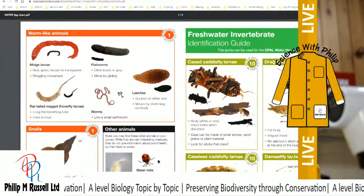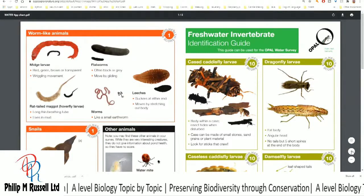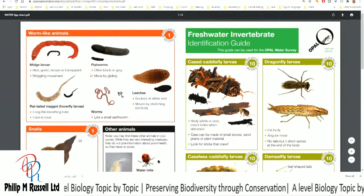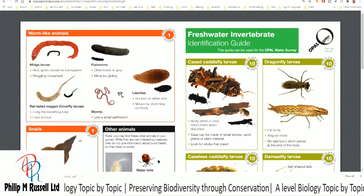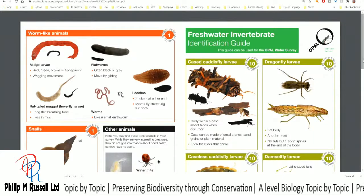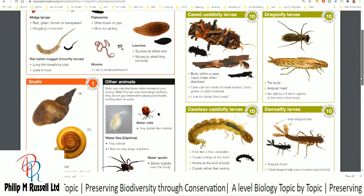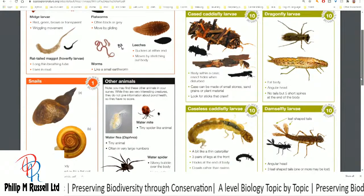Here's one — this is done by Opal and it gives an idea of some of the worm-like animals that I might find in my pond. I can certainly see some flatworms, and I've got some leeches in there. I do see the occasional dragonfly, caddisfly — or maybe they're damselflies — coming out, and I've got to catch the right time for that to happen.